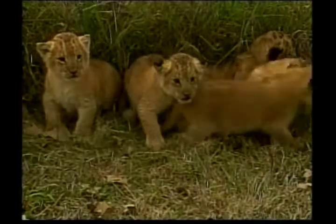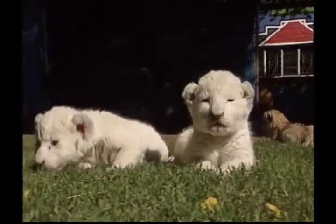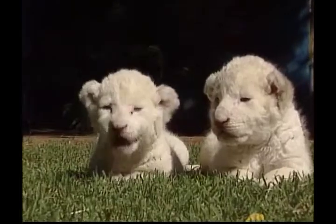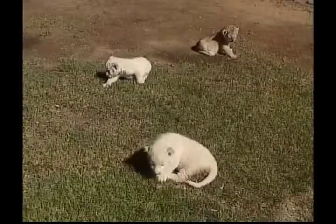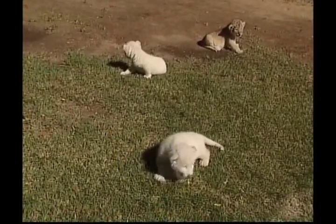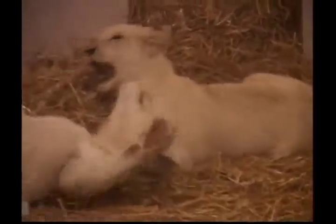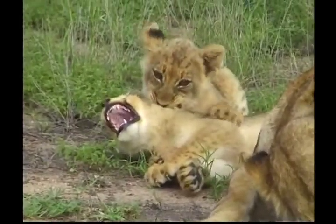Lion cubs begin hunting at 11 months and remain with their mother for at least 2 years. From the time they're born, cubs have a lot to learn. They can nurse from any adult lioness in the pride, not just their own mothers. A lion's eyesight is 5 times better than humans, allowing them to see their prey easily and in the dark. They also have very sharp hearing and can hear predators from over 1.5km away.